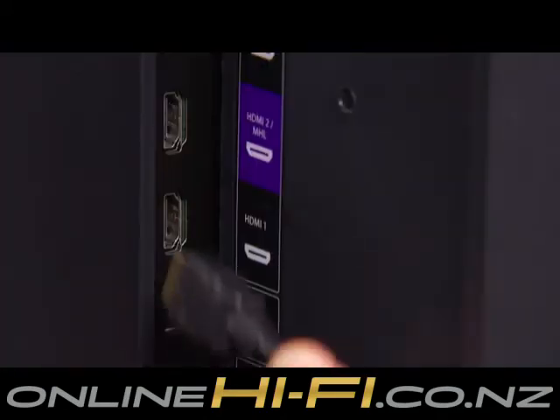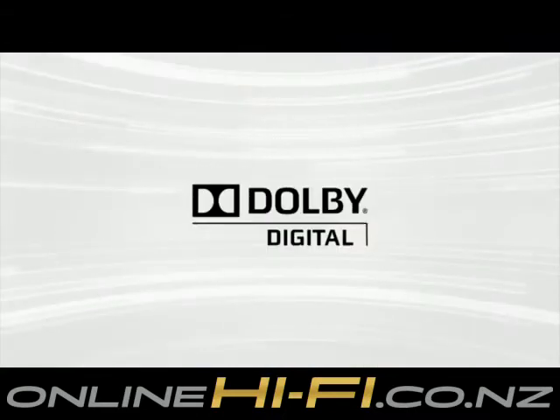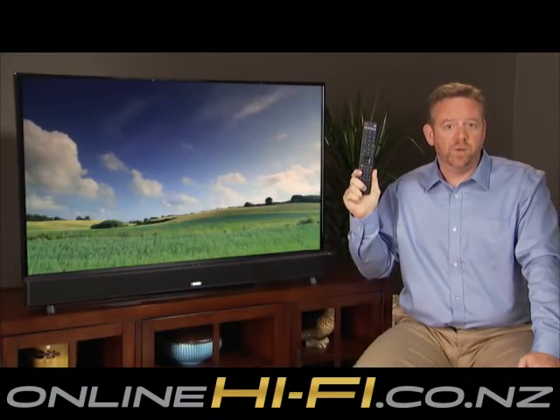Connect to the television with a single audio cable using HDMI or other popular cables. Built-in Dolby Digital and DTS decoding offer thrilling effects. The sound bar can even learn to operate with your existing remote.